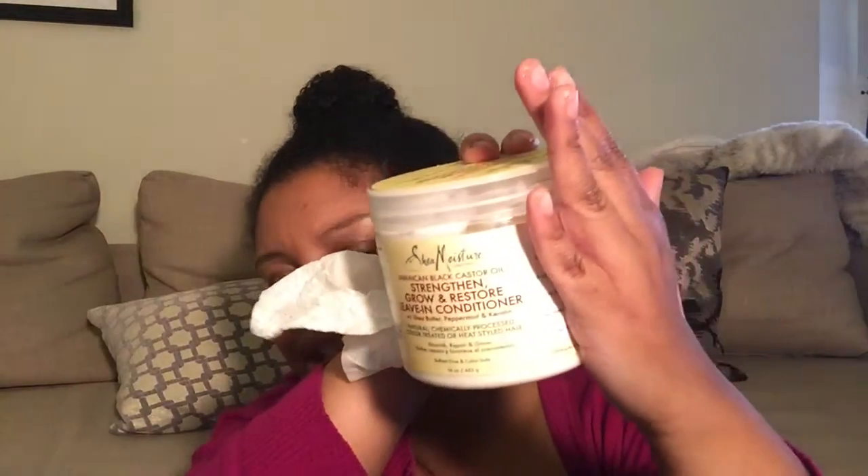I also got the Jamaican Black Castor Oil Strengthen Grow and Restore Leave-In Conditioner with shea butter, peppermint, and carotene. This is for natural, chemically processed, color-treated, or heat-styled hair. I would probably use this right after washing my hair. I just love a good deep conditioner.